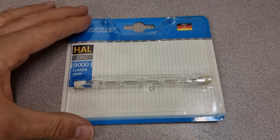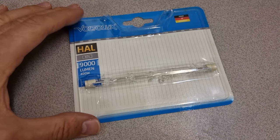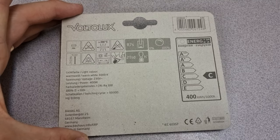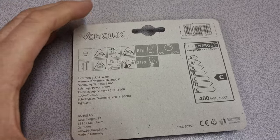Firstly, this is a halogen light bulb that I bought, and this in theory will have a tungsten filament. This is 9,000 lumen, 400 watts, so obviously this would get to a really high temperature. It says here 200 degrees, so maybe this is overkill.